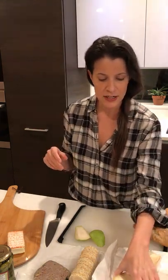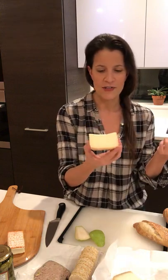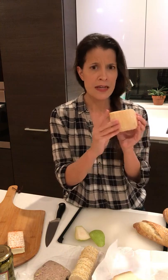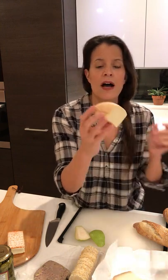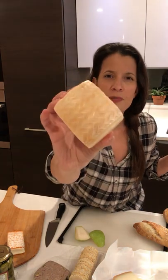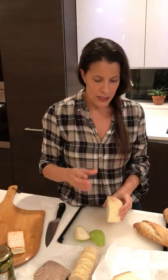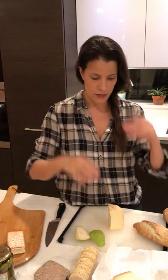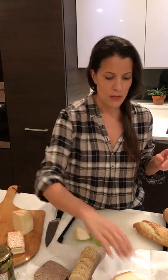Our second cheese is one I just love and don't use often at home, but I'm going to start because I just adore it — it's called Petit Basque. Petit Basque is also sheep's milk. You can see the beautiful little basket weave pattern with the wax on the outside. It's a very small drum of a cheese, which makes it really cute for cutting into these really cool triangles, which I'll show you in just a moment.